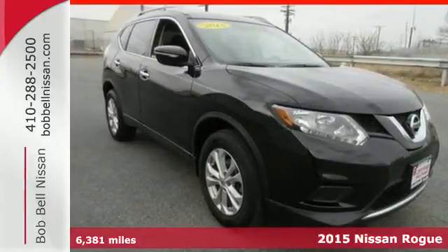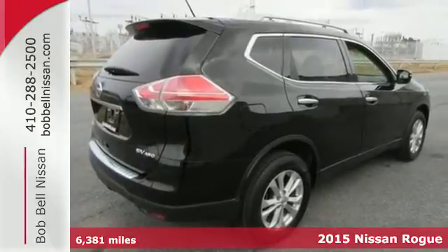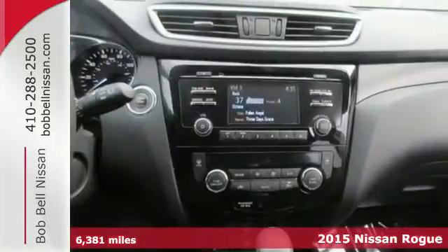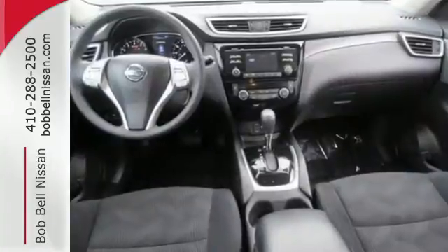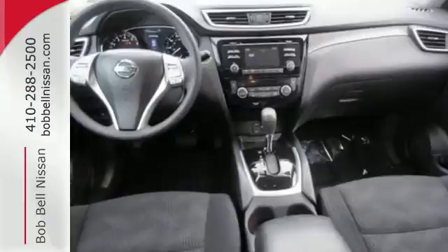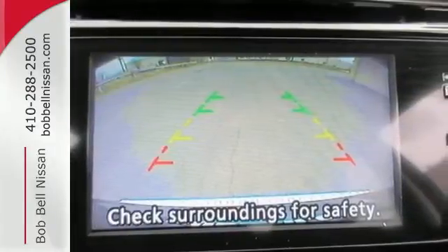Here's a 2015 Nissan Rogue. Take it all in. Start with the dramatic front end and striking headlights, through its muscular arches, flowing character lines, and unique floating roof. All the way back to the aerodynamic wrap-around taillights, this crossover is full of bold style choices.